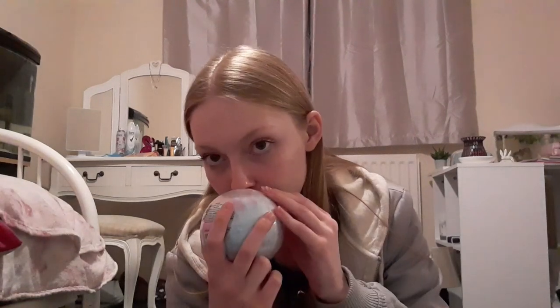Then we have this giant bath bomb. I don't know who I'm going to give this to yet, but it looks really pretty and smells really nice. It's got all sorts of colours — pink, purple, blue — and it's a giant bath bomb, 500 grams. I'd literally love it myself.